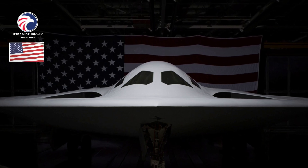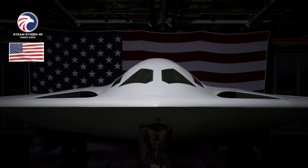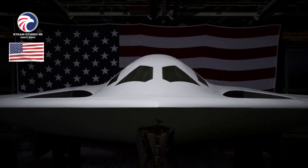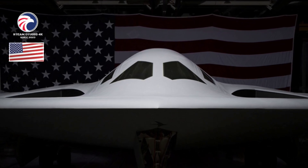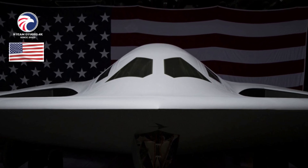The Air Force awarded Northrop Grumman the long-range strike bomber contract in 2015, aimed at developing an affordable, next-generation stealth bomber utilizing modern systems and materials. The type is the Air Force's first new bomber design since the B-2 Spirit, introduced in 1988, and is planned to become the mainstay of the strategic fleet alongside the modernized B-52J.